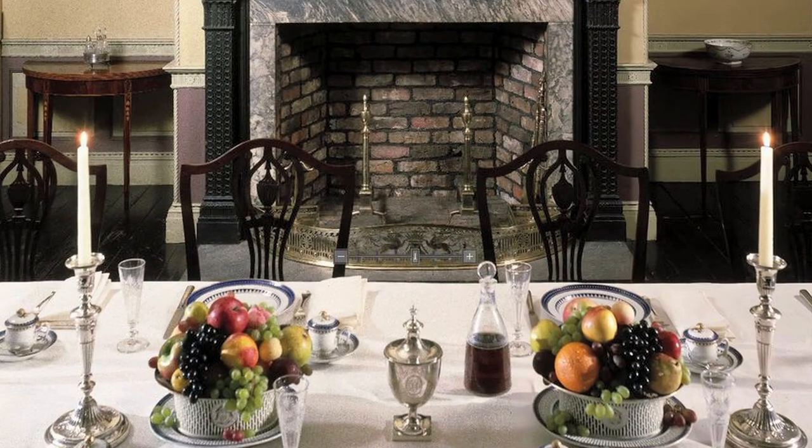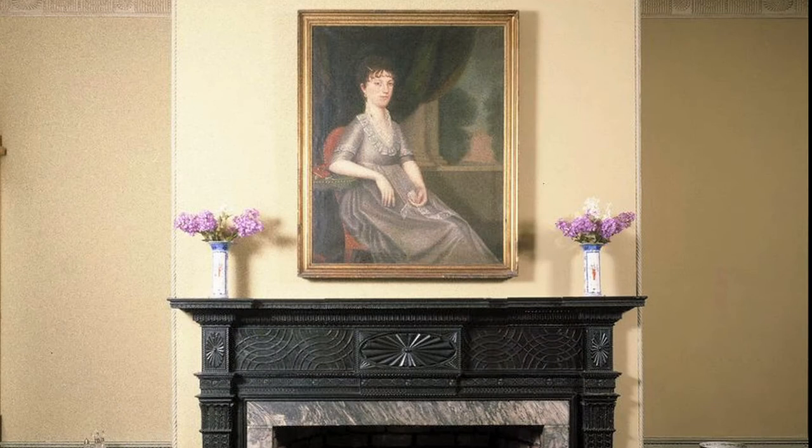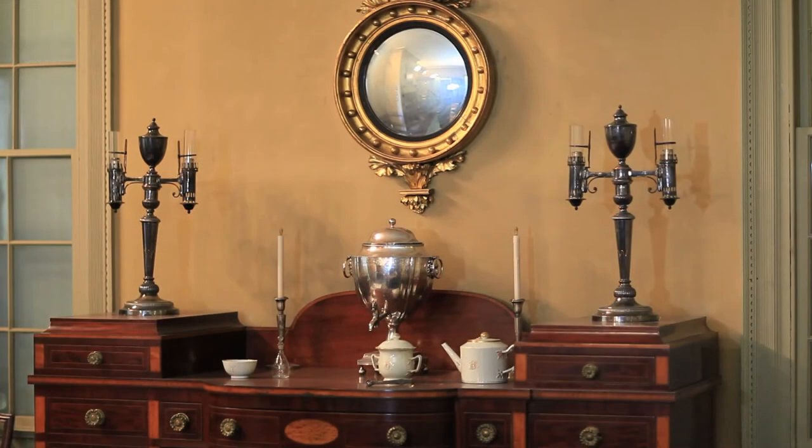We are standing in the Cane Acres plantation house dining room. This very grand room comes from a plantation house that was in Somerville, South Carolina. This house was run and the plantation cultivated by slaves.